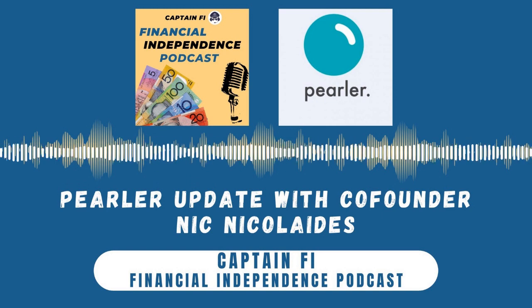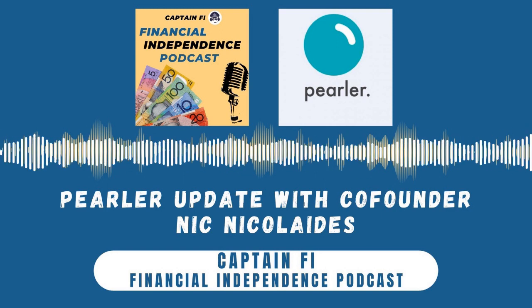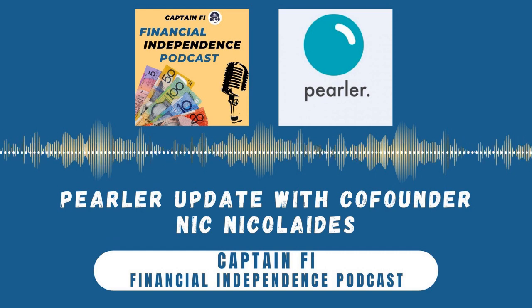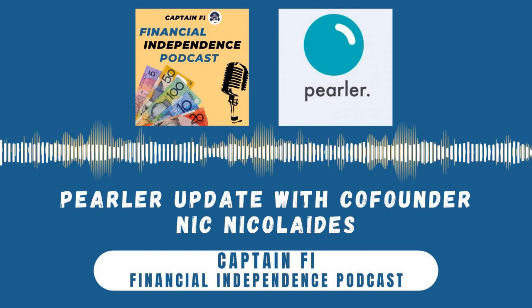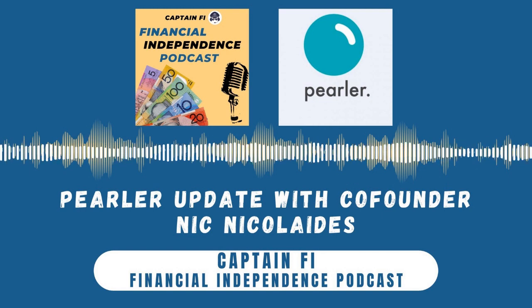I'm really excited to find out how it's all been tracking, what the new features are from Pearler, and what's on the near horizon. This morning I've got Nick. G'day, Nick, welcome to the show. Good, thank you. Thank you for having me. Thanks for the intro.